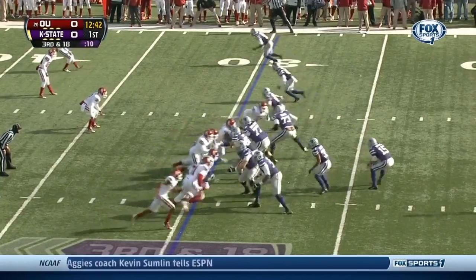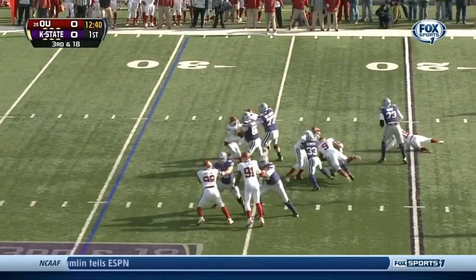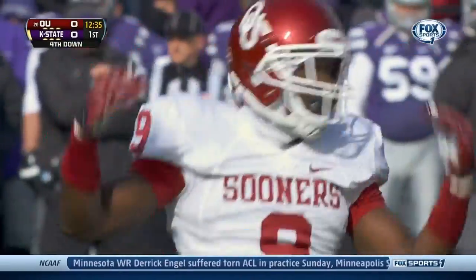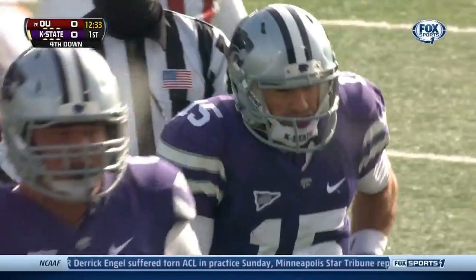Three wide receivers top of your screen. Low snap taken by Waters and he is knocked down hard off the edge — came the free safety Gabe Lynn, his second sack of the season.